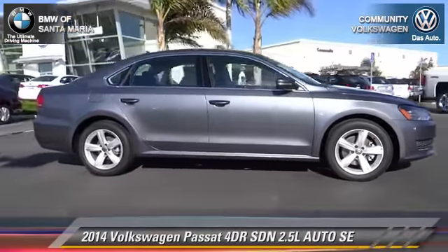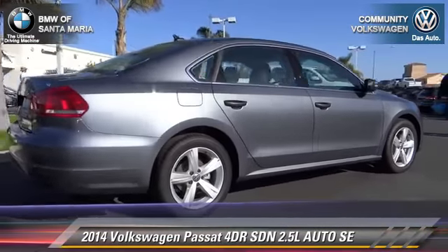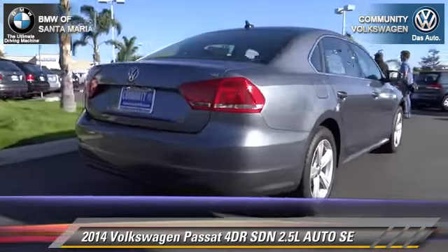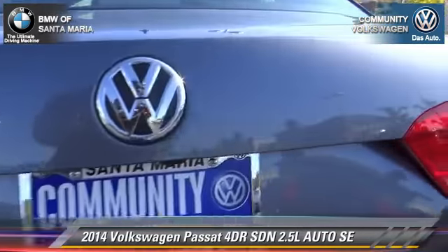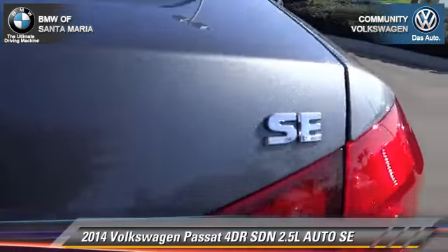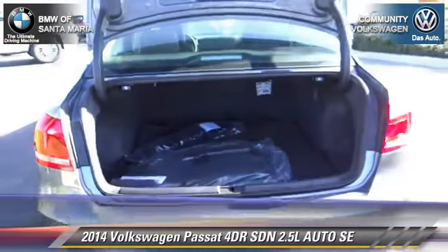The 2014 Volkswagen Passat with an automatic transmission. This front-wheel drive sedan is well equipped. This Volkswagen features power windows, heated power mirrors, and alloy wheels.